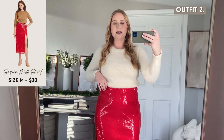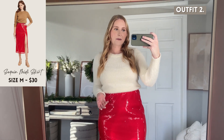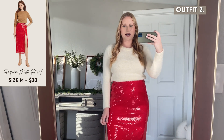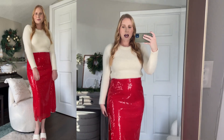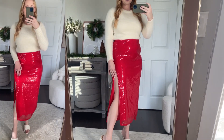Next I have this super fun red sequin midi skirt. Sequins are so popular for the holidays — they add a little bit of fun and glitz and glam to any outfit. With this skirt I'm wearing my favorite Old Navy eyelash crewneck sweater in a small. For the Target skirt I opted for the medium, my usual size in bottoms. It has an elastic stretch at the top, is rather high-waisted, definitely goes over the belly button, and it does have a side slit.